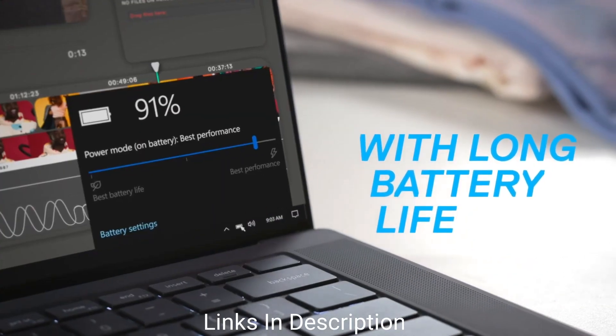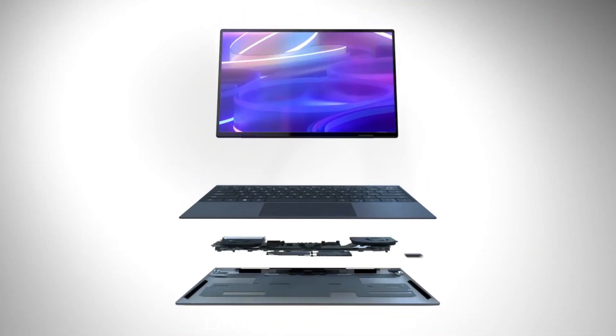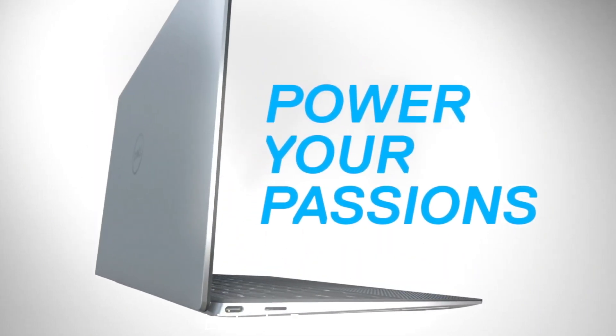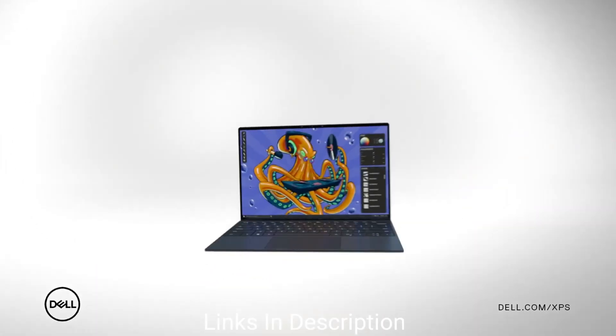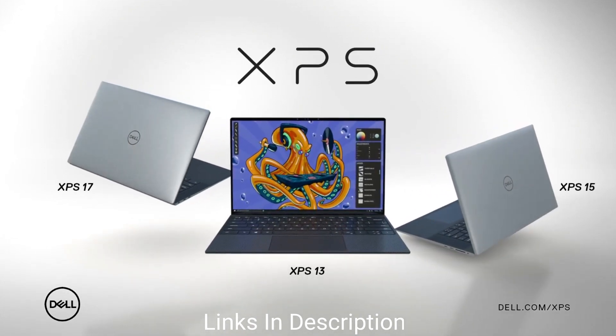For GPU, there are two options on top of the Intel integrated graphics: either the RTX 3050 or RTX 3050 Ti. For the display, we recommend the Full HD+ resolution for better battery life, but if you want a more vibrant or detailed display, you can opt for the 3.5K OLED display or Ultra HD+ resolution.